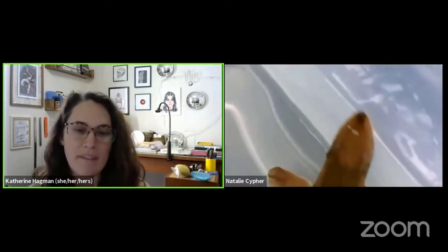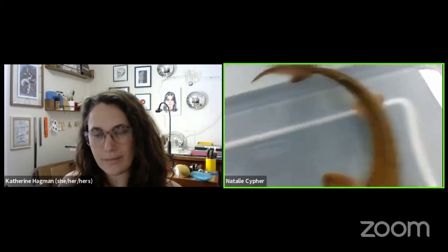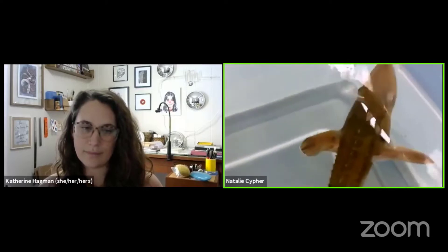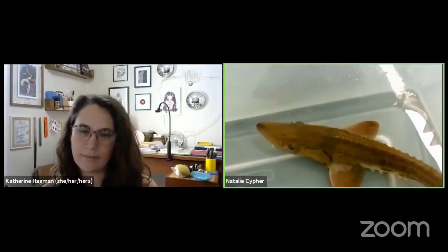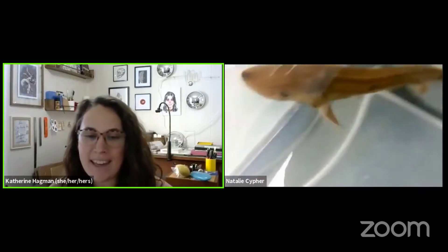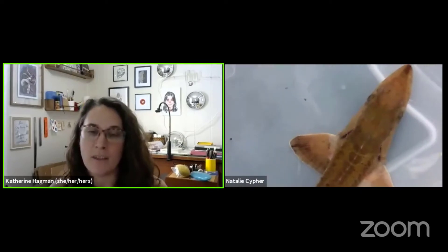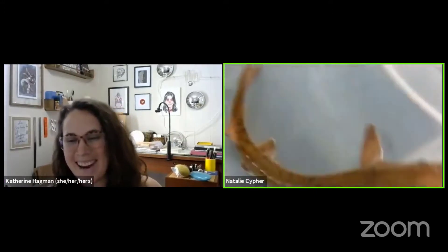If anyone tuning in wants to learn more or check out the work at the DNR, they can go to a few different places. To learn more about the Outdoor Adventure Center, go to michigan.gov/OAC. You can also visit the DNR website at michigan.gov/DNR, where you can search fishing and fisheries to find information about lake sturgeon and other fish. Thanks again, Natalie, and thanks to everyone tuning in. We have plenty more events going on at the MSU Science Festival Expo Zone and throughout the entire month of April - be sure to check out sciencefestival.msu.edu.